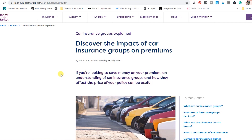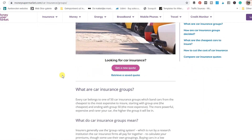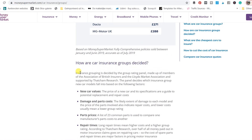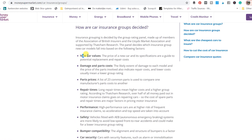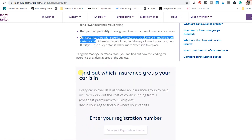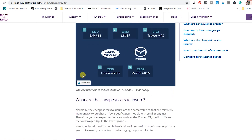There are many online insurance quote comparison websites where you can learn more about how the insurance group rating is calculated, based on factors such as new car values, damage and parts cost, parts prices, repair times, vehicle performance, safety features — newer cars can have more safety than older ones — security, and many other things.